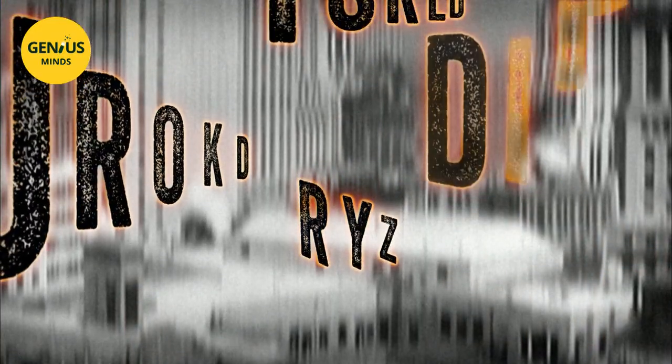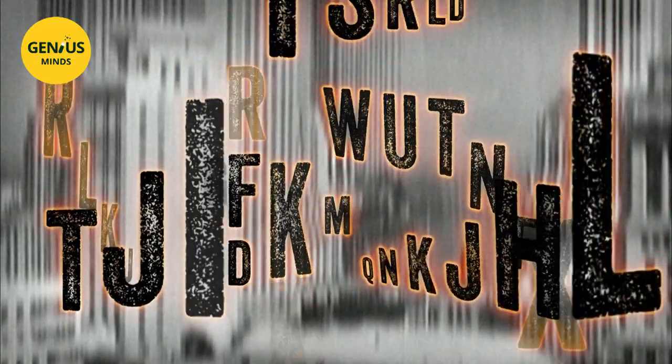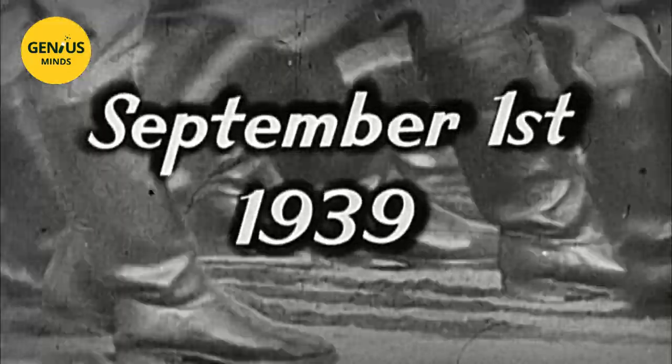One of his codes was pretty well impossible to decode without the key, and very quick to encode. He wrote: 'I expect I could sell them to HM government for quite a substantial sum, but I'm rather doubtful about the morality of such things.' On September the 1st, 1939, the Nazi army smashed into Poland.